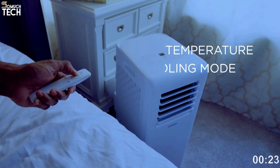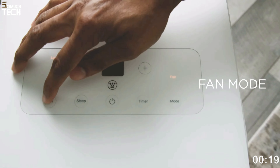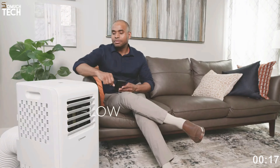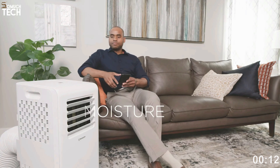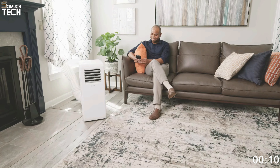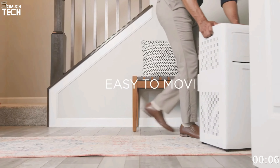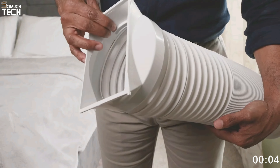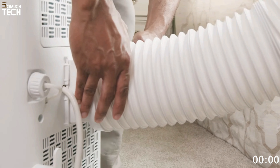You won't have to worry about this unit breaking down once the temperature drops. During the colder months, the 1,075W heater ensures that your room remains warm. You can save money by turning off or lowering your central heating system and using it in rooms where you spend most of your time. The dehumidifier function can extract up to 79 pints of water per day from spaces as large as 4,000 square feet.